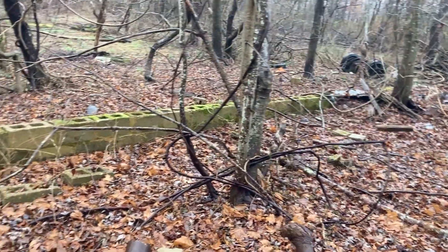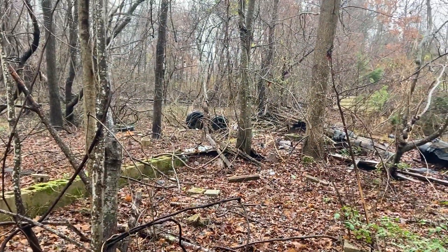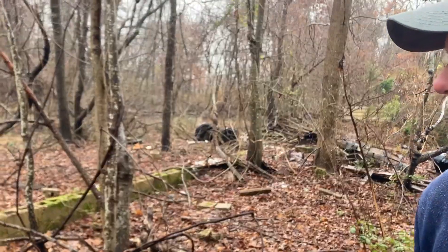This was probably a workshop with the foundation and everything — it had to be. I mean, look, you've got an old truck front end over there.